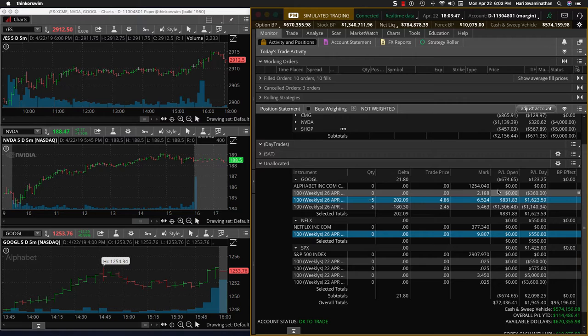We are also holding a Google trade — it's a debit spread. We booked $600 on this already, and we still have about $100 or $150 to go. We're going to take this in. Google also had a great day.